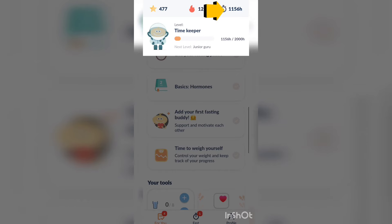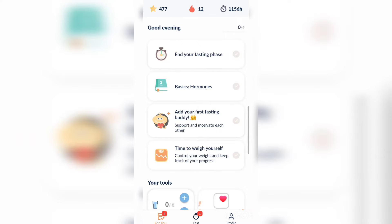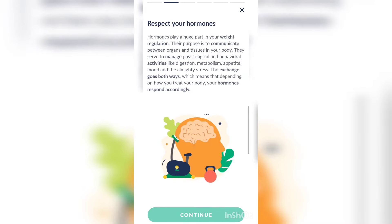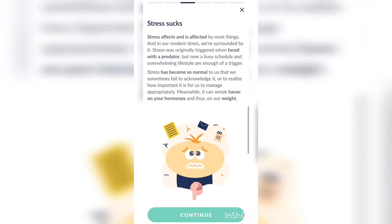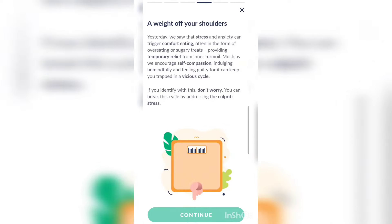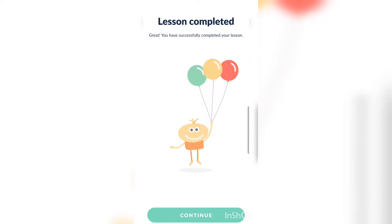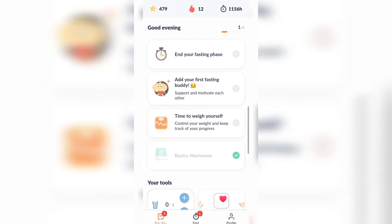At the far top right, you can see exactly how long you've been fasting in total. I've been fasting for about 1,156 hours since I got this app overall. When you click on the book tab, it's essentially a lessons section — you have daily lessons you can take advantage of. For my example, it tells you about hormones and stress specifically. You can get your daily education lessons, and at the end you complete it and get stars to confirm you finished your lesson.